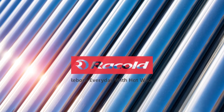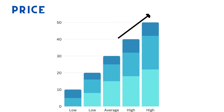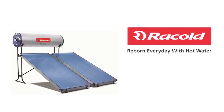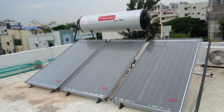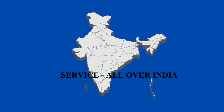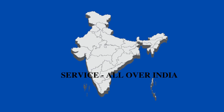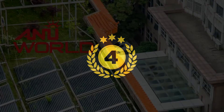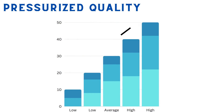Next, on third place we have Racold. With Racold you don't get a lot of variety — it has one model in pressurized and one in non-pressurized. The product price is above average for non-pressurized, and high for the pressurized model. However, there is no competition with Racold's pressurized model — it is the best. Racold is one of the oldest companies and their products are available all over India, but their service quality has reduced in recent times, which is why they are ranked third.